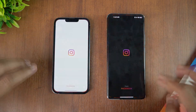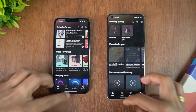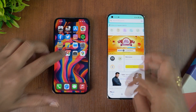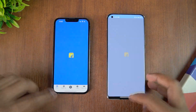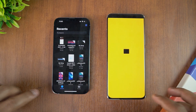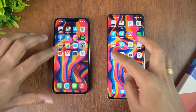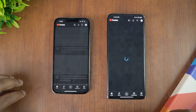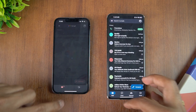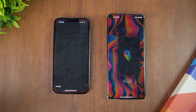Facebook — iPhone is faster. Twitter — almost the same time. Instagram — iPhone is faster. Spotify — iPhone is faster. Amazon — iPhone is faster. Flipkart — iPhone is faster. File Manager — iPhone is faster. Settings — iPhone is faster.